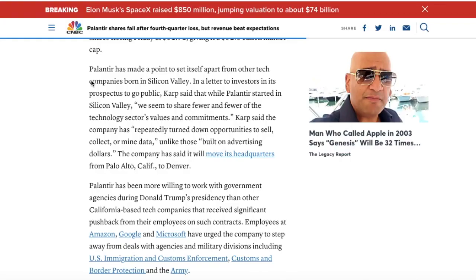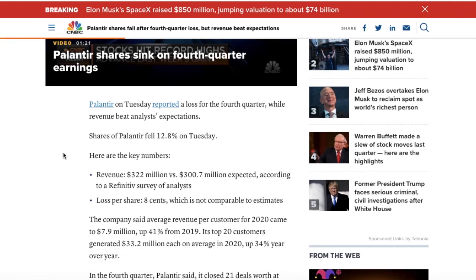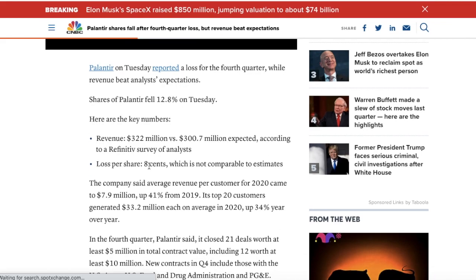Palantir on Tuesday reported a loss for the fourth quarter while beating analyst revenue expectations, causing shares to fall 12%. The key numbers: revenue was $322 million versus the $300.7 million expected according to the survey of analysts. The loss per share was 8 cents, which was not comparable to estimates. So basically, Palantir beat on revenue but missed on EPS, and the stock went tumbling.